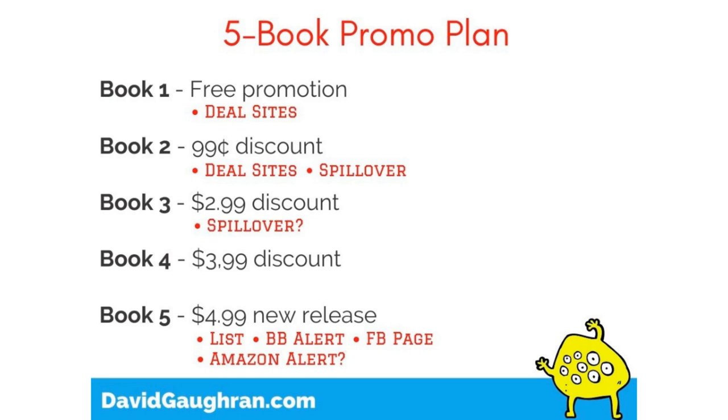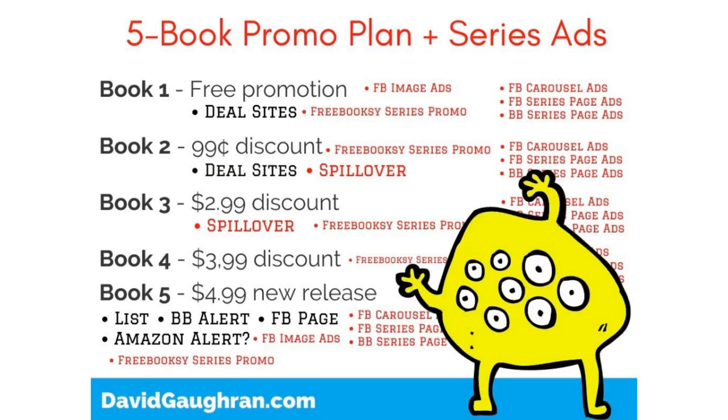Book one is free here rather than 99 cents, but it doesn't matter — you can lead with either depending on what suits you best, and I actually flip between the two from launch to launch. As you layer in more and more things, the promo just gets bigger and bigger. I just want to show you what's possible: you can take this basic technique — promo stacking — and as you release more books, build a bigger audience, and have more marketing budget, use it to even greater effect. This kind of approach can really put a book at the very top of the charts.